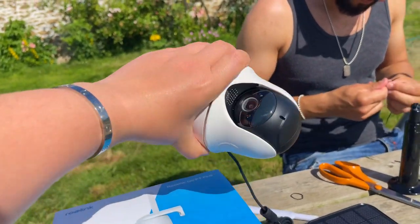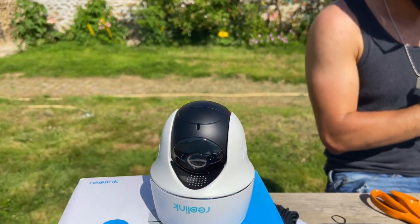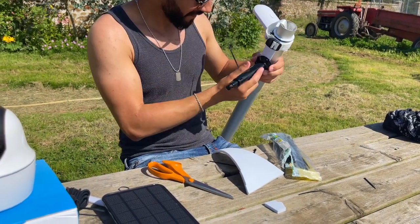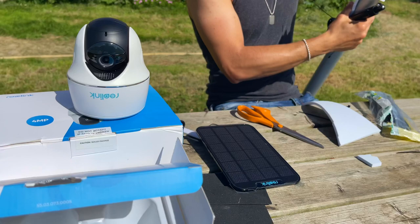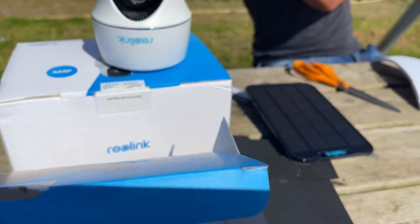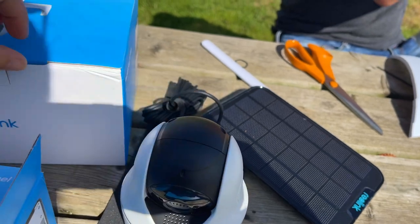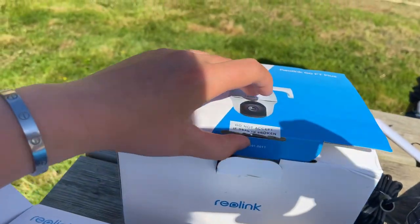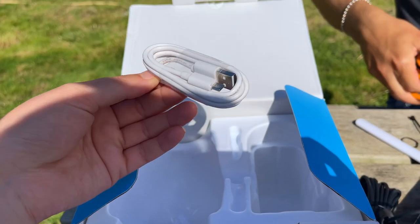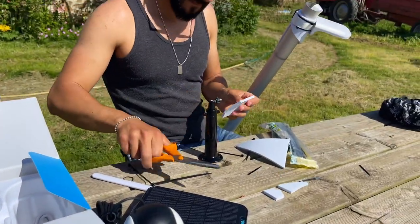Once hung upside down like this they become waterproof, and it comes with everything in the box that you need to install it — straps, all the brackets, screws, and raw plugs. This solar panel here just plugs into the back and away you go. It also comes with a charging cable if you want to charge the camera indoors.